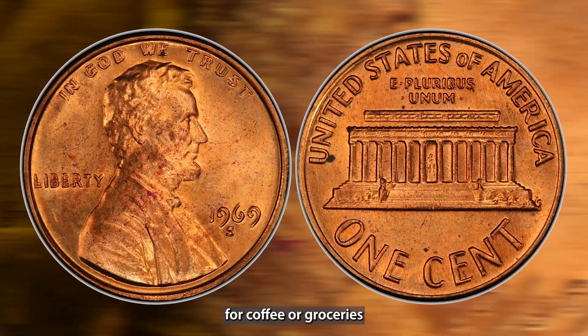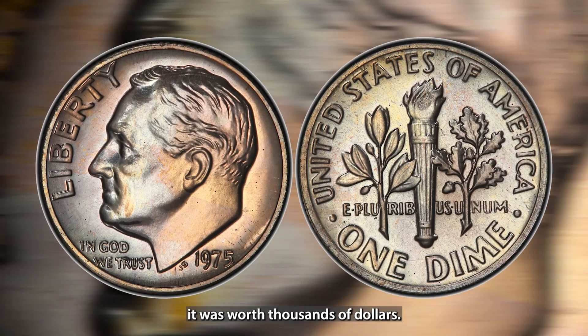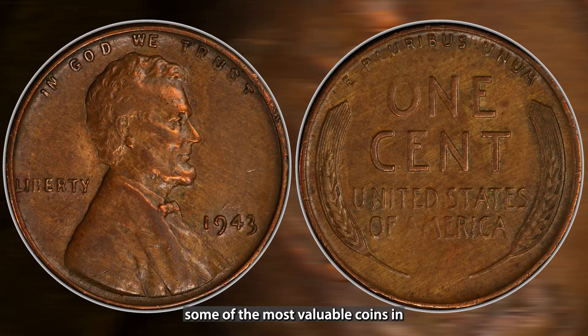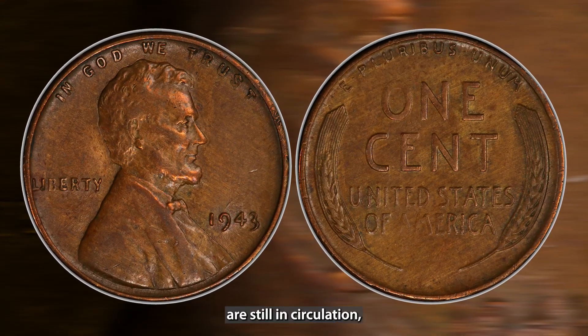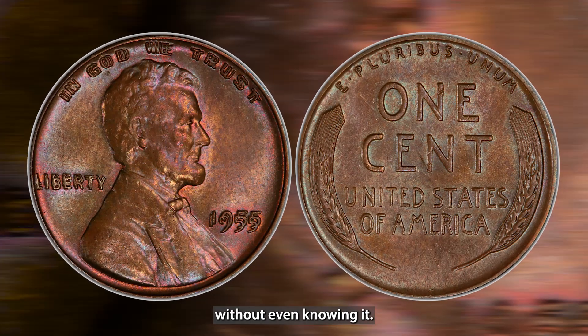Imagine handing over a coin for coffee or groceries and later discovering it was worth thousands of dollars. Believe it or not, some of the most valuable coins in the U.S. are still in circulation, and you could be holding one right now without even knowing it.